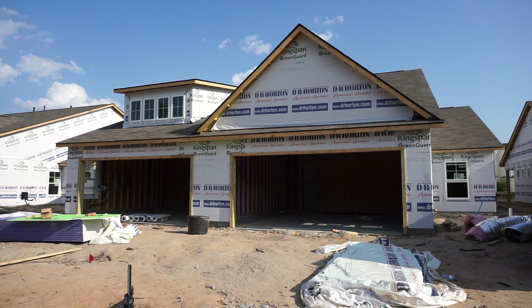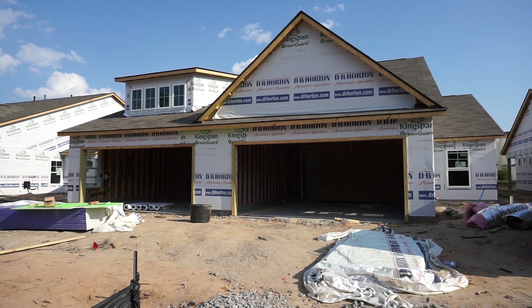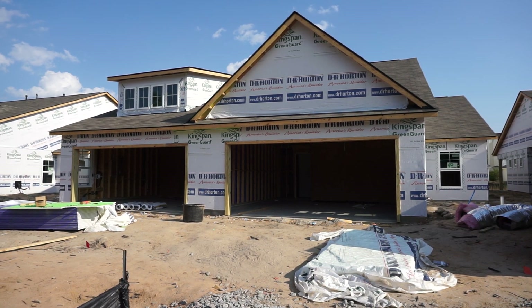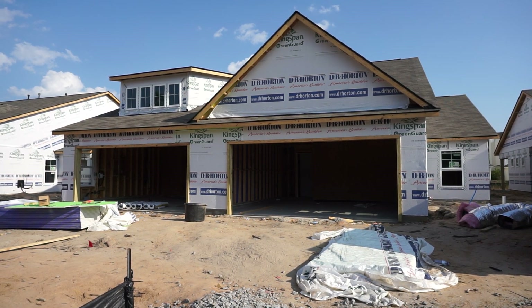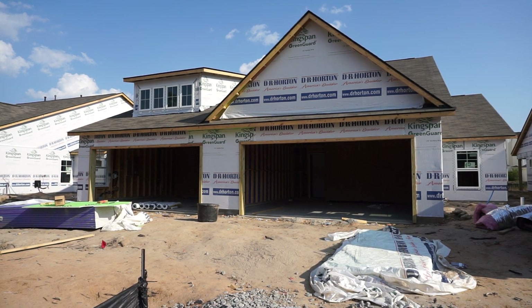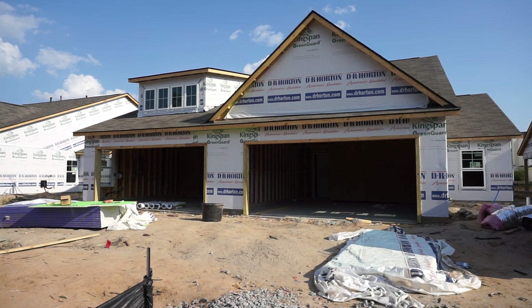I'm just getting the word out early because they will start to sell. Please call, please email — let's talk about your investment interests and housing interests in this area. I work as a buyer's agent; I don't work for DR Horton or University Place. Please call, let's talk. Thanks very much for watching.